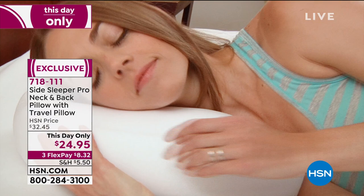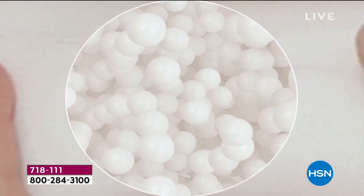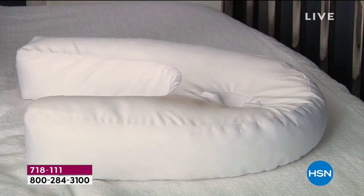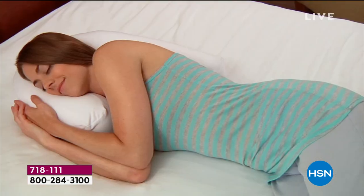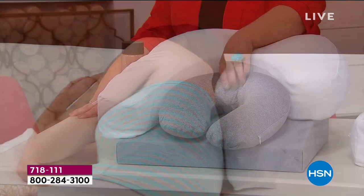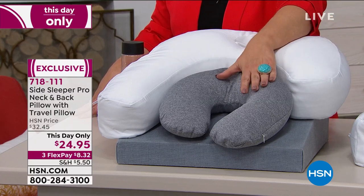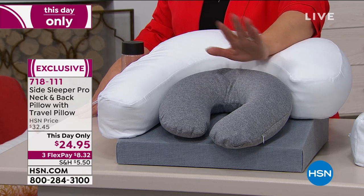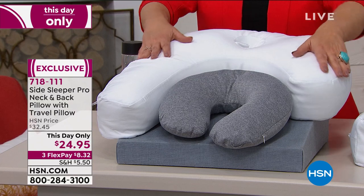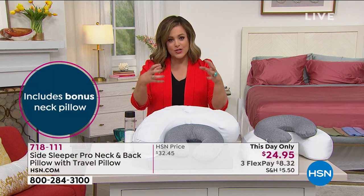What you're getting is this unique design of a neck and back pillow. It's got its own little hole — an ear cup — for you to literally rest your ear in, so your ear is not folded over, you're not uncomfortable, and you're not getting a numb ear in the middle of the night. You're getting not only the side sleeper pillow for your neck and back, but also a bonus neck roll or travel neck pillow. I've paid more than $25 for just a neck roll when traveling, so to get both the side sleeper pillow and the bonus neck roll is an awesome offer. One-day-only price: $24.95. Item number 718-111.